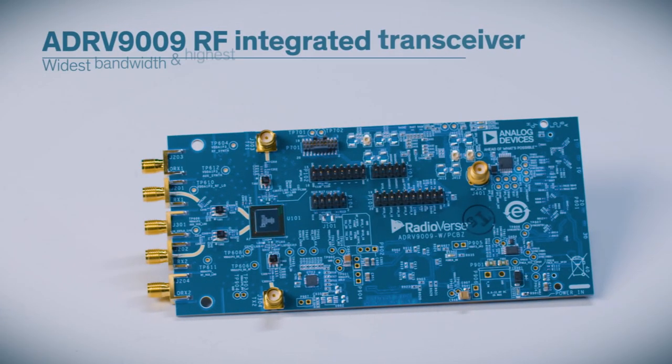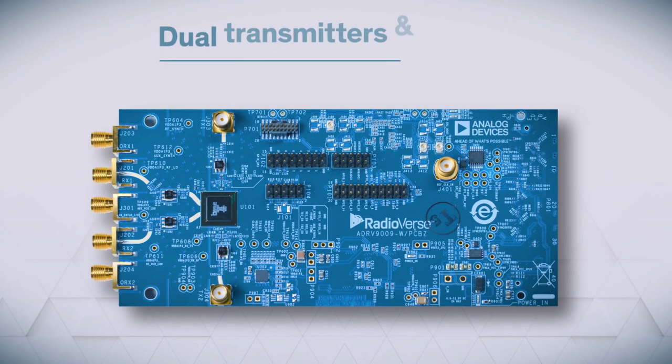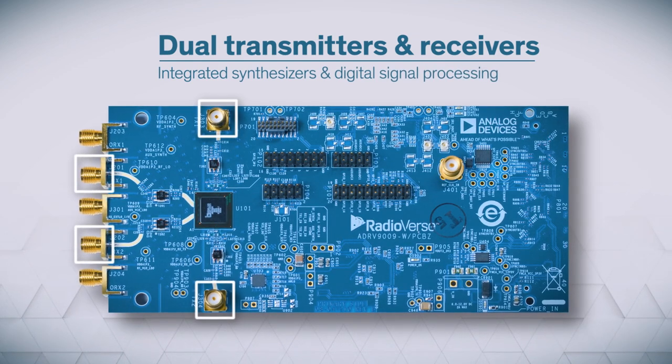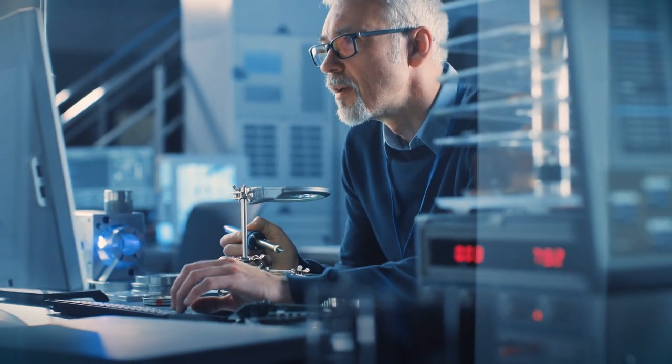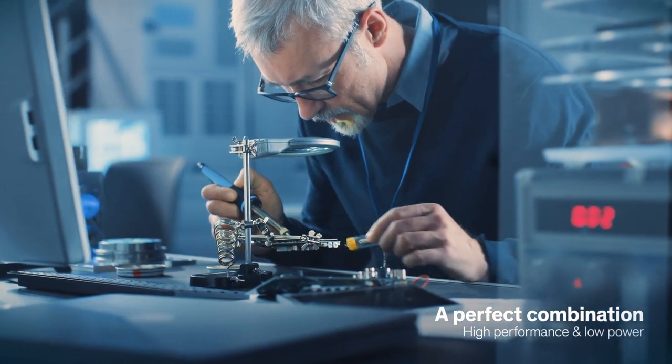The Analog Devices ADRV9009 is the widest bandwidth, highest performance RF-integrated transceiver. It offers dual transmitters and receivers, integrated synthesizers, and digital signal processing functions, which makes it perfectly suited for applications that need a combination of high performance and low power consumption.